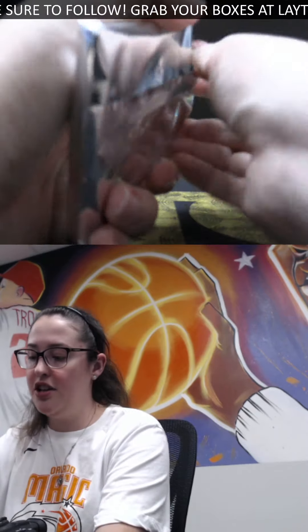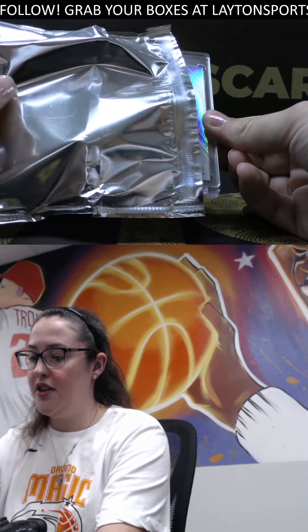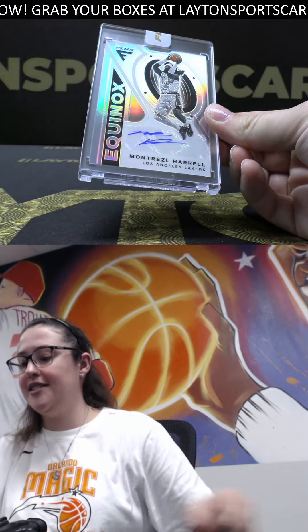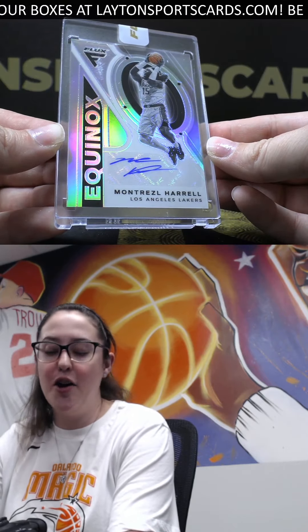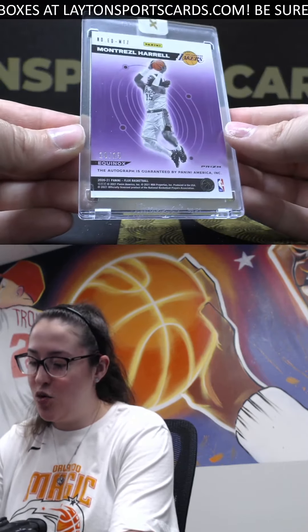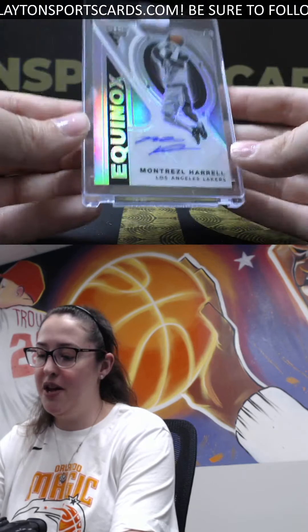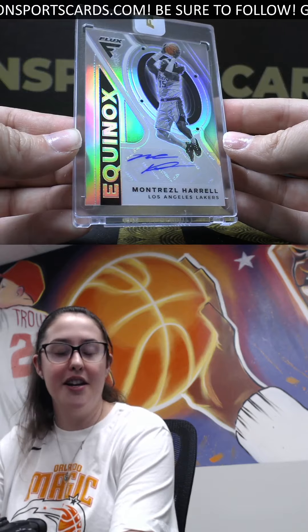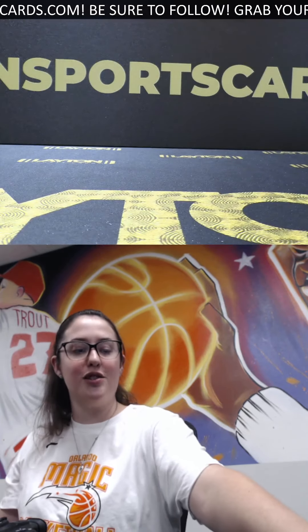Now time for the encased card. Good luck, Annie. We've got a nice Equinox Silver Auto of Montrezl Harrell. Bonus auto there, and that is 20 out of 25 for the Lakers. Big man. Nice way to end it there, Annie. Congrats on those hits. Thanks so much for your order, and we'll get this right out to you.